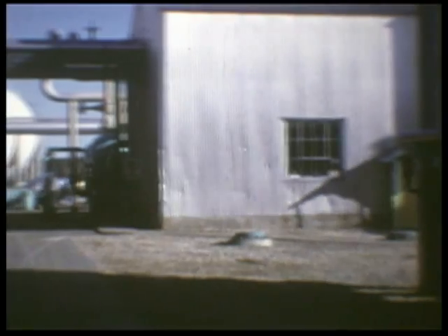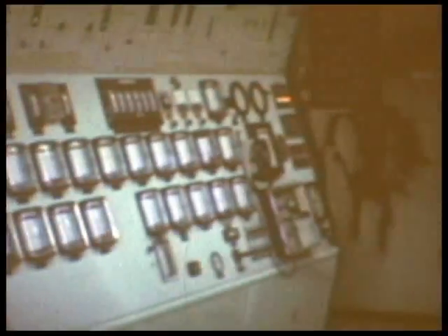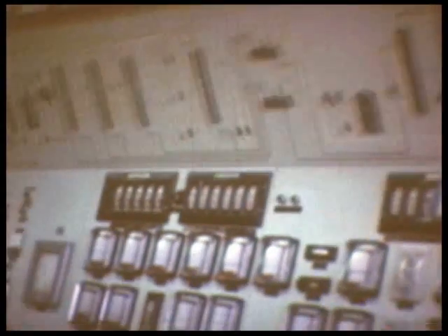Operations are controlled from a control room in each plant. The control panel consists of a simplified flow diagram of the plant, with recorders and controls necessary to monitor and adjust the operation located below. The wells in the field are controlled by a computer with a teletype unit. The various gas and liquid flows in the plant are measured on charts.